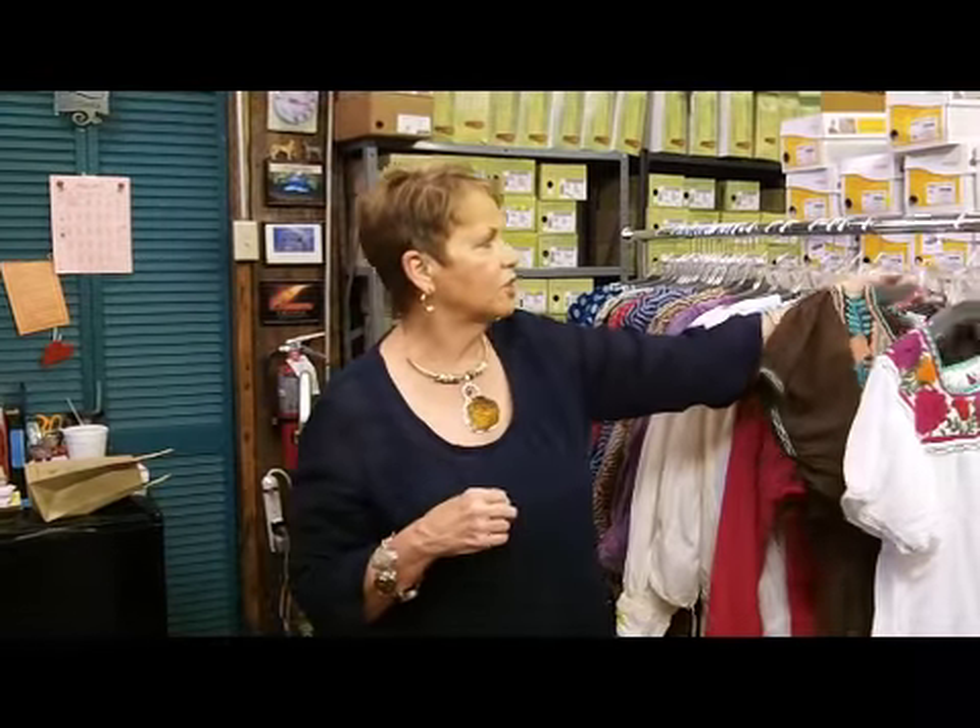We have some interesting colors that are going to look great with your white jeans, your new khaki pants. A lot of them look gorgeous with blue, indigo blue jeans.